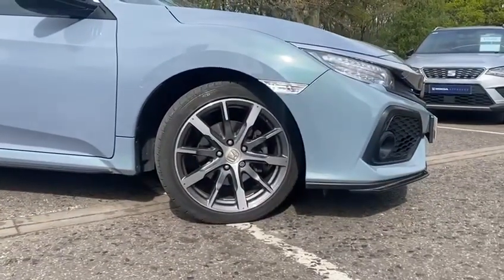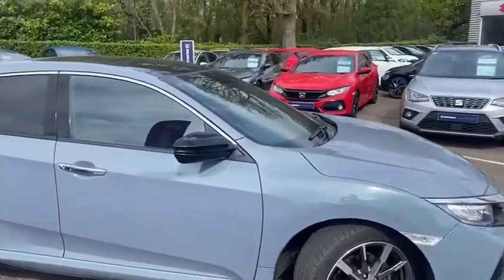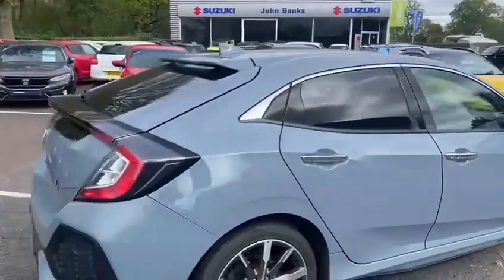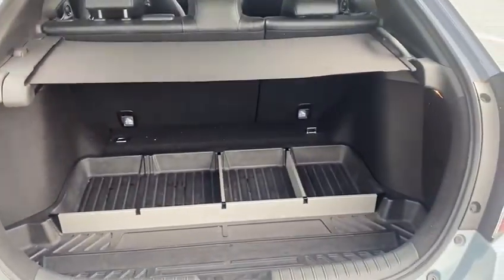This car was upgraded from the factory with lovely different alloy wheels — so these are not standard, you do not see these very often. You've got heated and electronically folding door mirrors, privacy glass in the rear of the vehicle, front and rear parking sensors, a reversing camera, and a lovely sized boot.